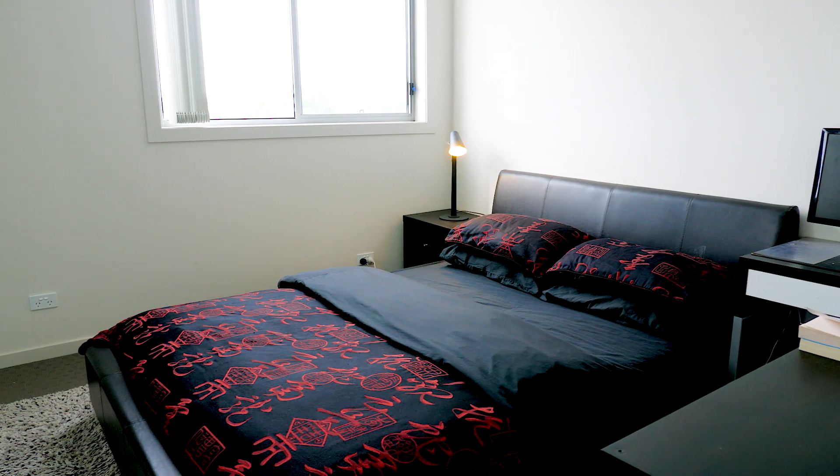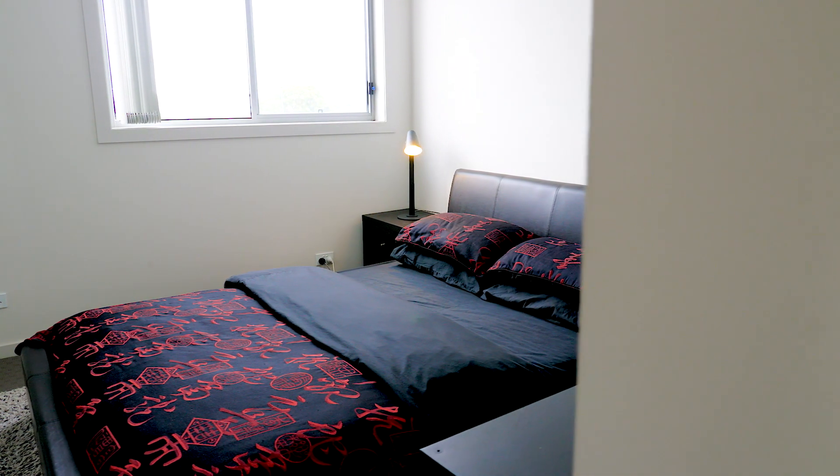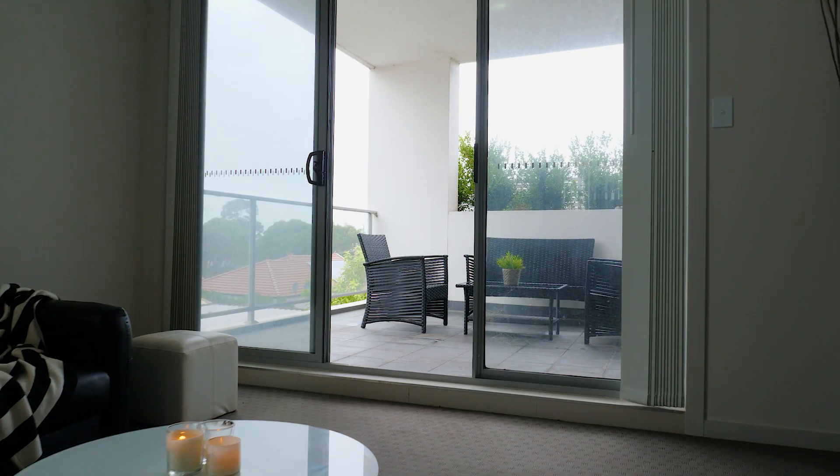What I really love about this home is the amount of space both internally and externally. With an abundance of natural light and a seamless outdoor flow, this apartment is perfect for the entertainer all year round.